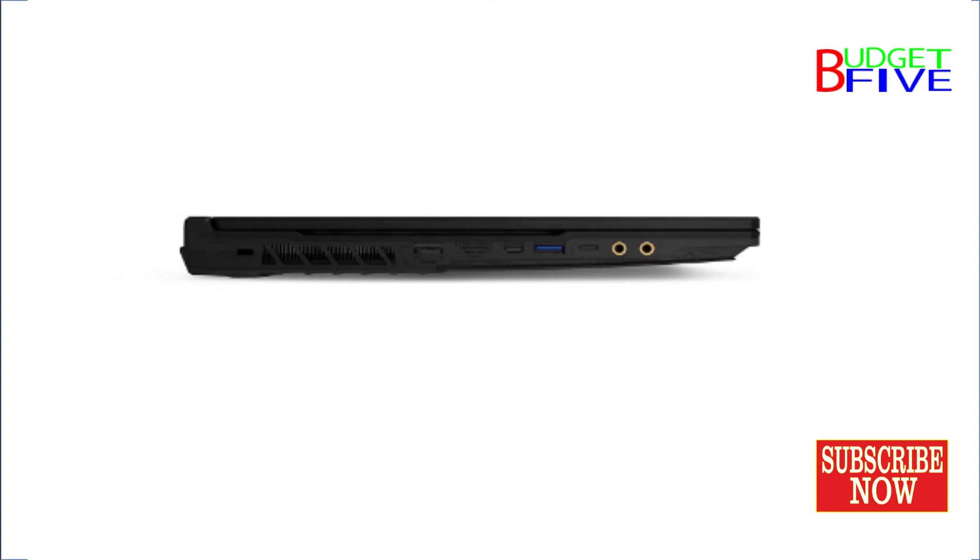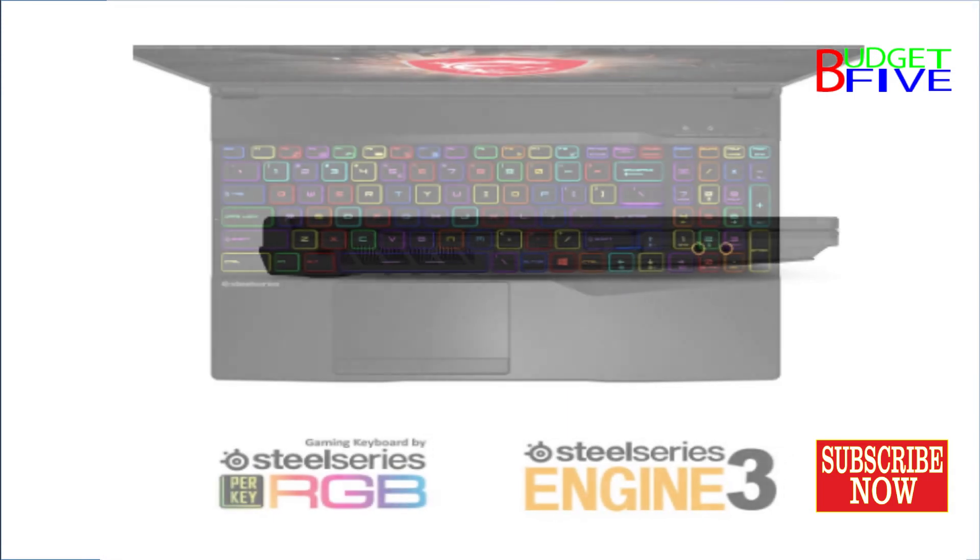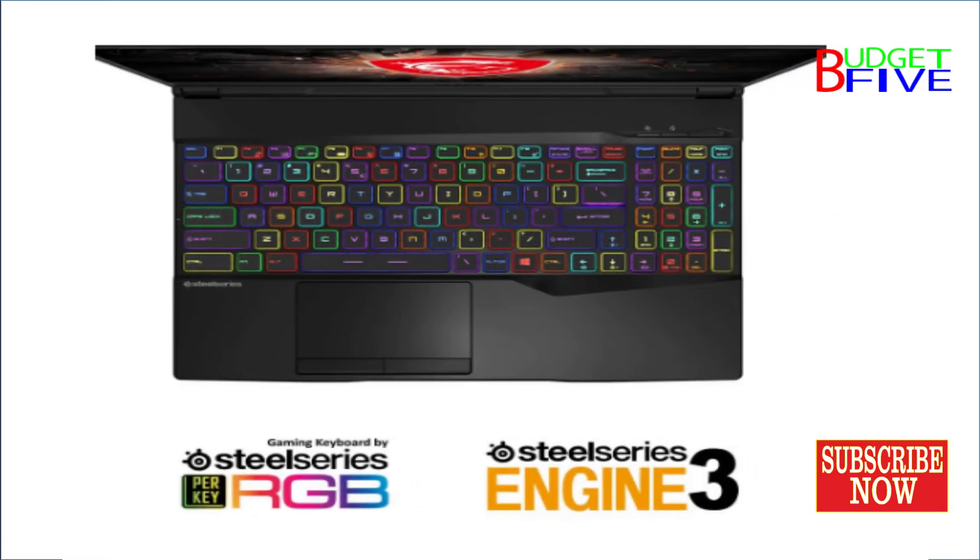Laptop Weight: 2.3kg. Cooling: Cooler Boost 5. Keyboard: Per-key RGB Lighting SteelSeries Gaming Keyboard.